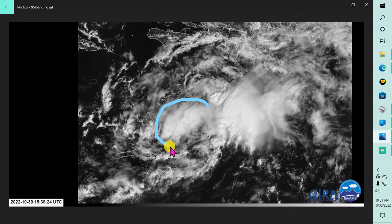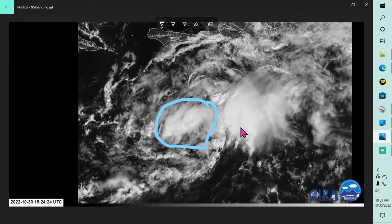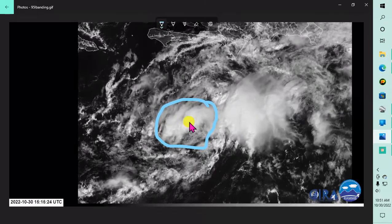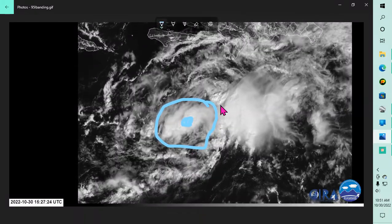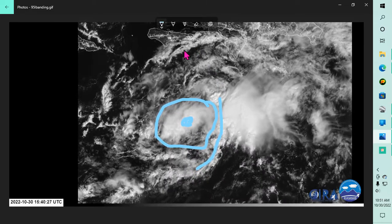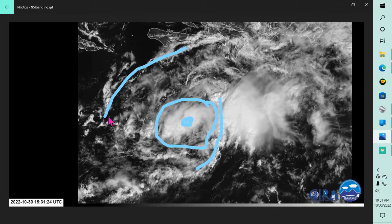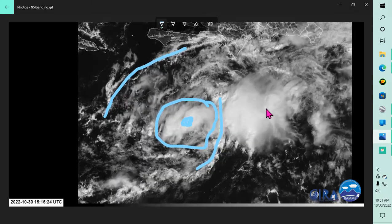It has a fairly broad circulation but we are seeing signs of getting better organized. Convection is building around the center of circulation and we're starting to see some banding features with this system. It has an 80% chance of development at this time.